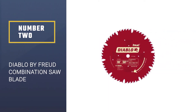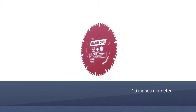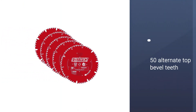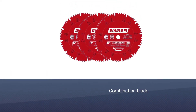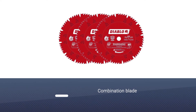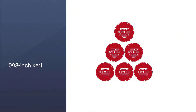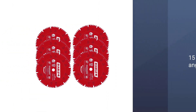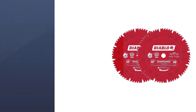Number 2: Diablo by Freud Combination Saw Blade. The Diablo D1050X is our second pick for the best miter saw or table saw blade. It is a 10-inch diameter blade that has 50 alternate top bevel teeth. As it is a combination blade, it can be used for both a table saw as well as a miter saw. It has a 0.098 inch kerf that is considerably thinner. The available hook angle is 15 degrees, and the blade can rotate at a high speed of up to 7000 RPM.